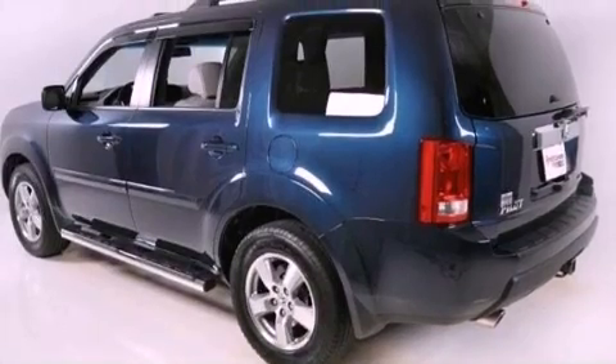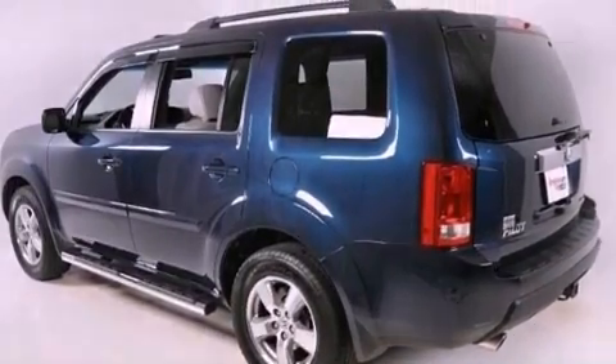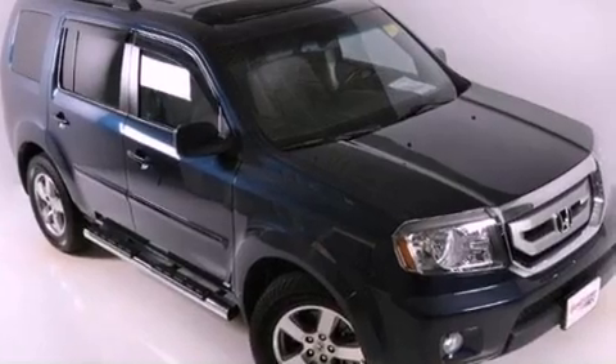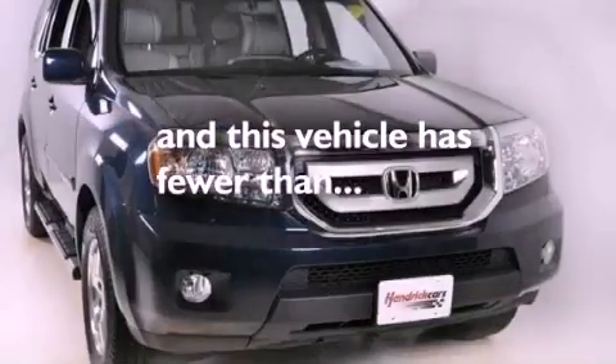Additional features include an electronic throttle, a passenger side vanity mirror, multi-reflector halogen headlights, heater vents for rear-seated passengers, and this vehicle has fewer than 34,000 miles on the odometer.